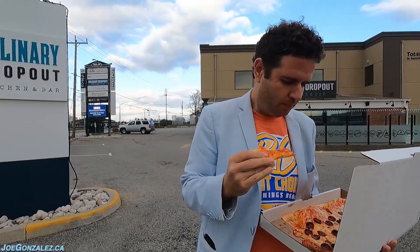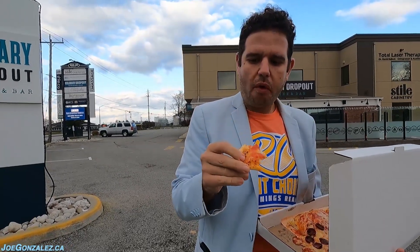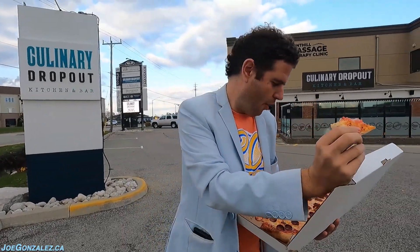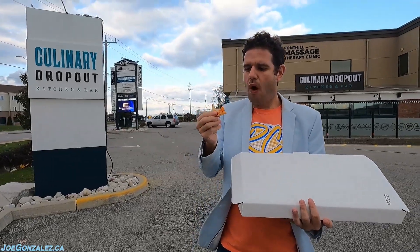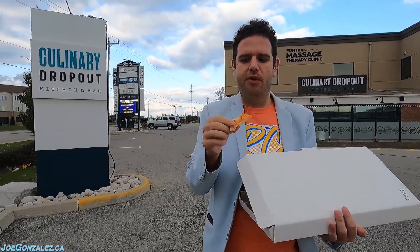I like the sauce — this is a nice sauce. I like the pep. The dough tastes good, it's just soft. This is basically a pizza pillow that I put on the bed next to me and sleep with. The sauce is really shining through; it complements the cup and char really nicely.